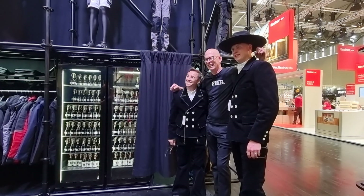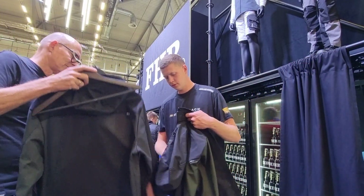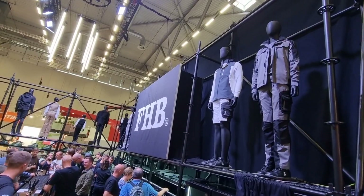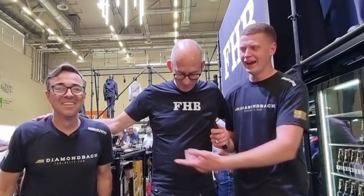Ed tries a few more modern, lightweight pieces as well — FHB has both the traditional corduroy outfits and modern materials. They've really enjoyed trying everything on. Robin thanks Peter for the experience and for sharing so much about German carpenter culture, hoping to bring some of it back to the UK. Peter jokes they'll sort out longer trousers for Robin. Thanks for watching — it's something different, but it's all about carpentry.